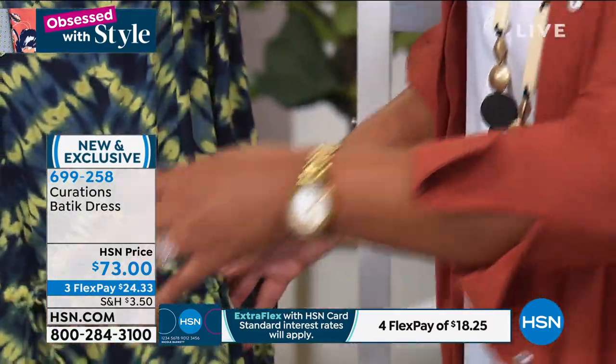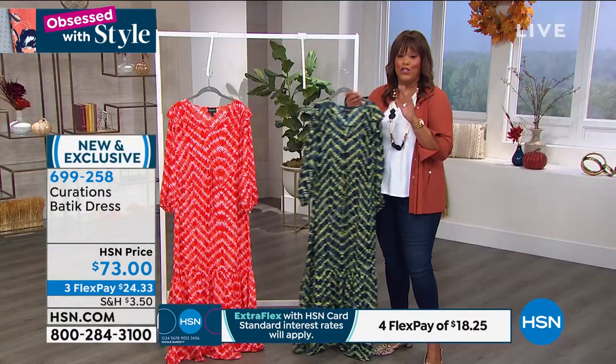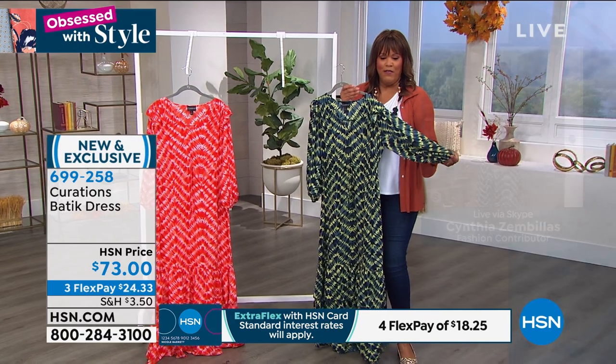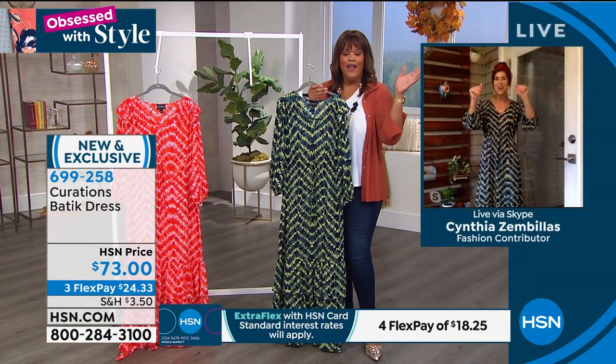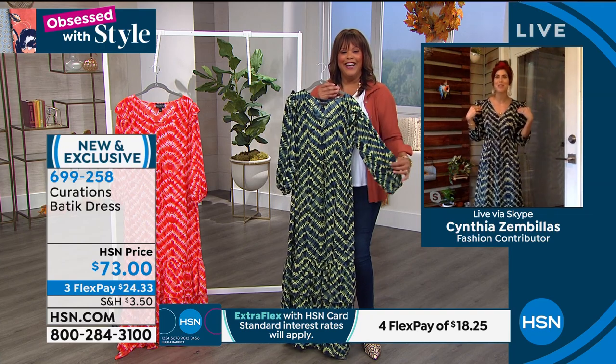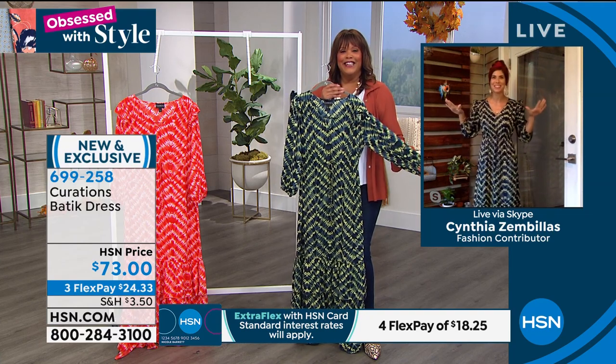And you can cinch it in at the waist. We have Cynthia Zimbelis. Let me see what she's got on this morning. Cynthia, my friend, I think you're joining me by phone? Oh, no. Actually, I went last minute and I said, you know what? I have the dress and I love it. So I'm like, girl, let's go. You got to see it on.